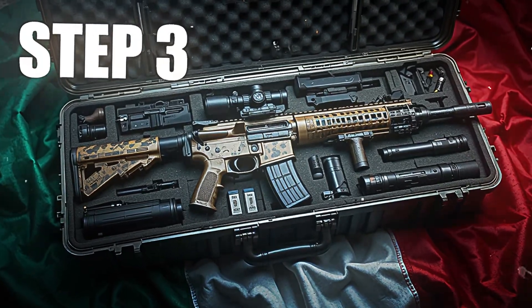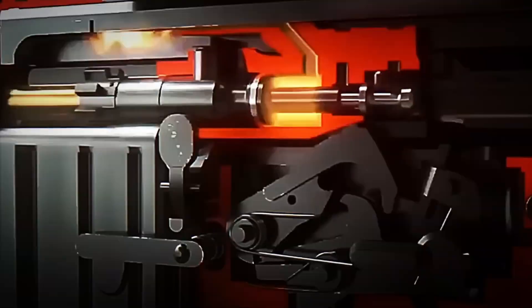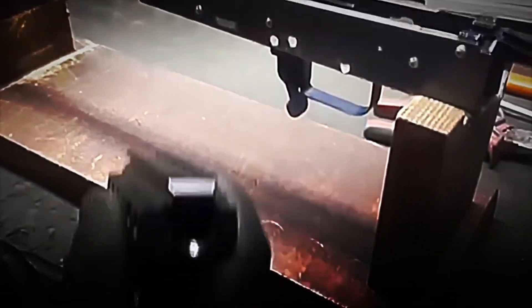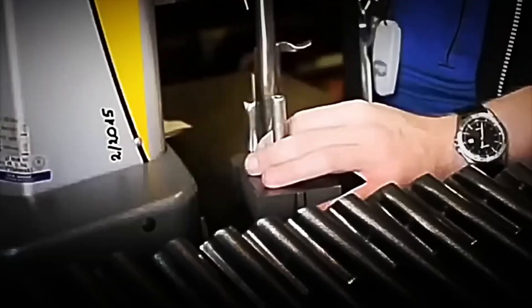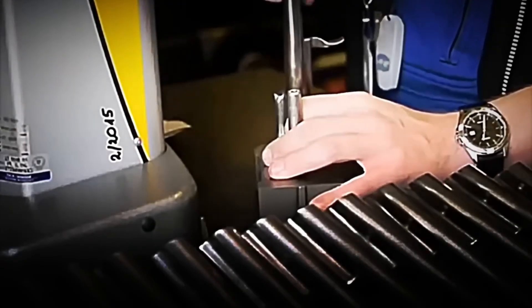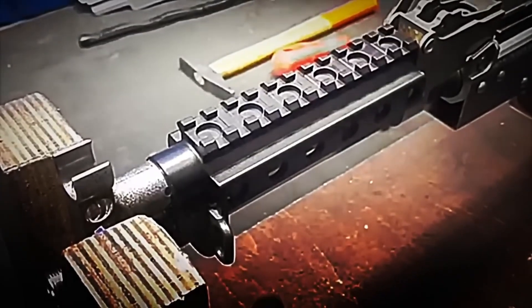Step 3: Mechanism and Firing System Assembly. With each component finished and approved, one of the most delicate processes begins — the assembly of the internal mechanism. This is done by hand by specialized technicians who, with the help of precision tools and machinery, assemble each piece one by one to form the heart of the rifle. There is no room for error: the slightest misplacement of a part could cause a jam, a breakage, or even an accidental discharge in the middle of a battle.